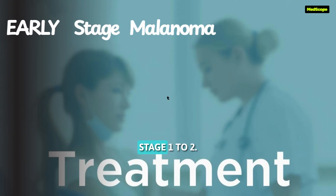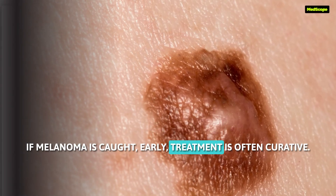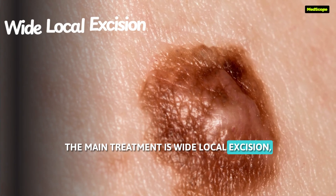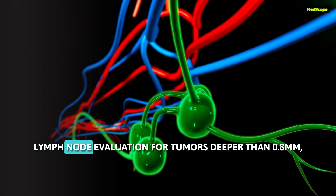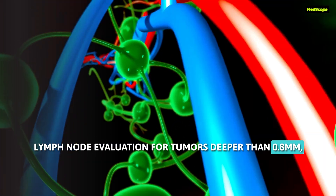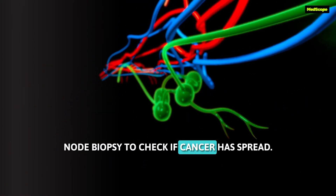For early stage melanoma — stage 1 to 2 — if melanoma is caught early, treatment is often curative. The main treatment is wide local excision, removing extra skin around the tumor to ensure all cancer cells are gone. For lymph node evaluation, for tumors deeper than 0.8 millimeters, we may perform a sentinel lymph node biopsy to check if cancer has spread.